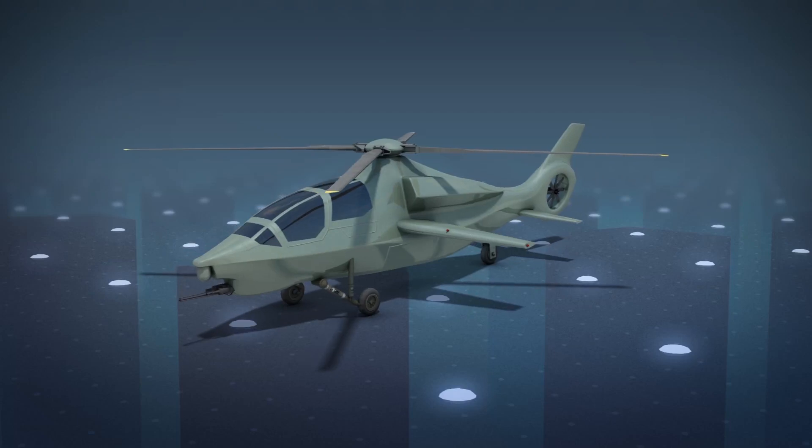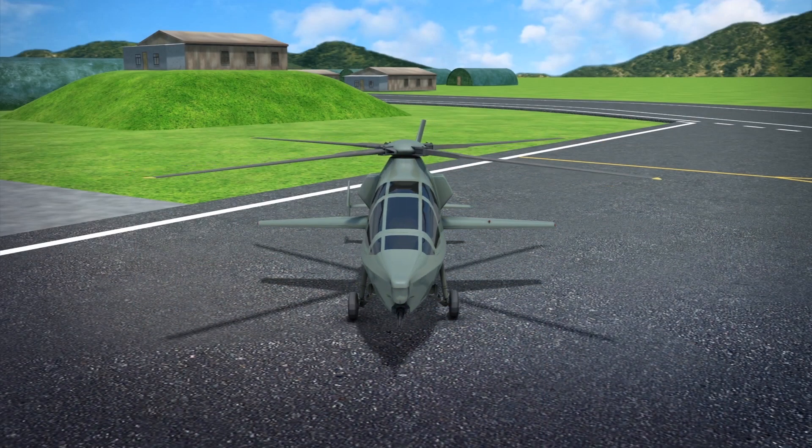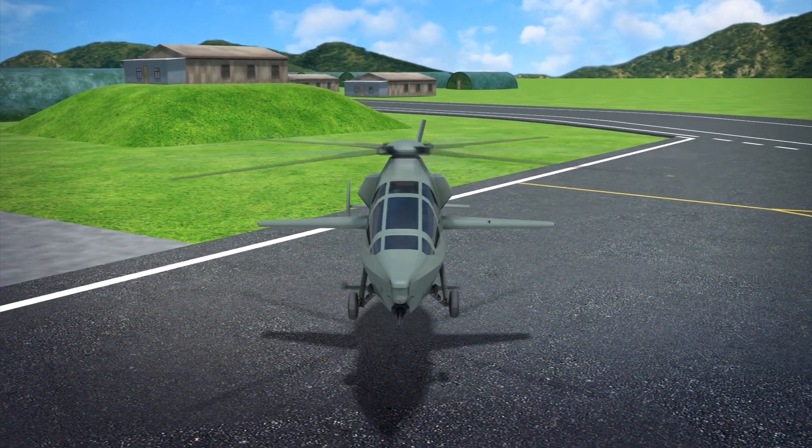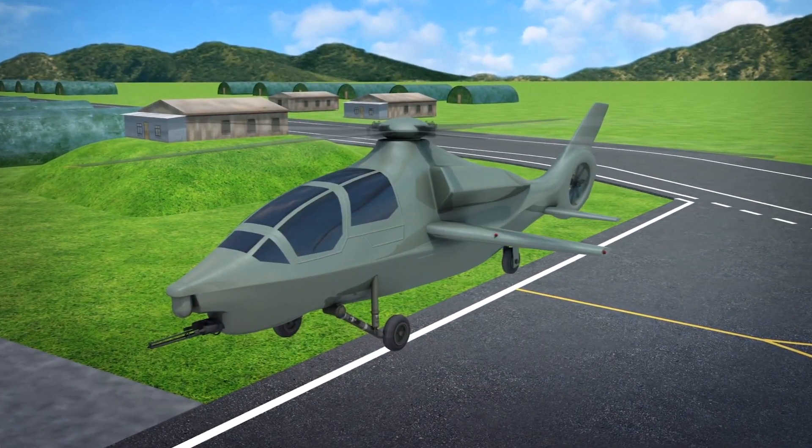Bell Textron presented its 360 Invictus attack helicopter as part of the U.S. Army's Future Reconnaissance Aircraft Competition on October 1st in Arlington, Virginia. According to a news release from the company,